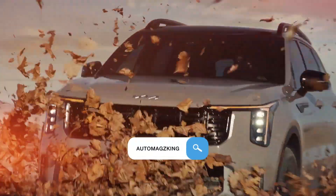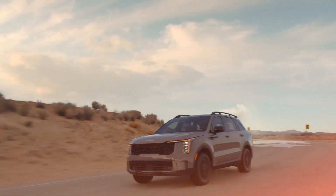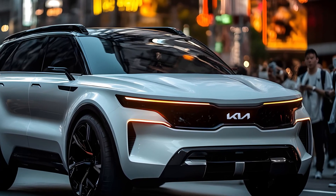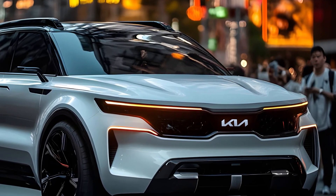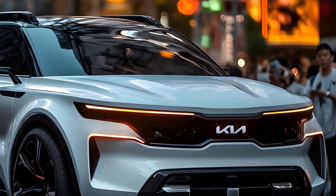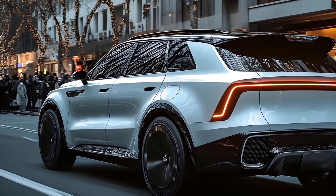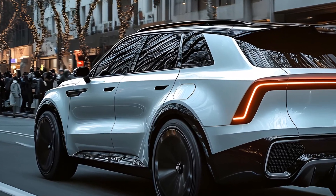Hey everyone, and welcome back to Auto Mags King. Today, we're peeling back the layers on a unique contender in the crowded SUV market, the 2025 Kia Sorento Hybrid. This midsize marvel blends practicality with eco-conscious power, offering three rows of seating without sacrificing fuel efficiency. But is it the right choice for you? Let's find out.